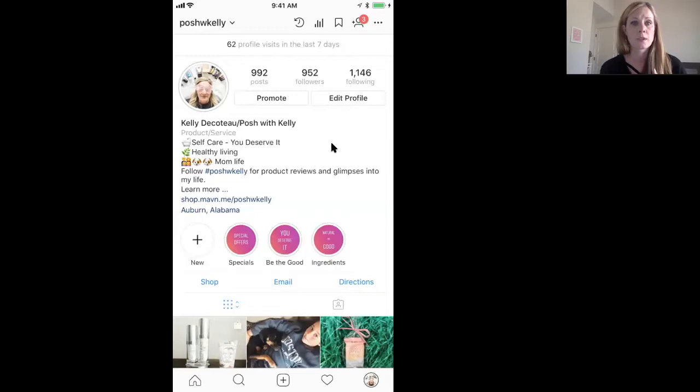You want to make your profile look attractive and noticeable. As soon as somebody finds your feed, you want them to stop, take a look, hopefully follow you, and stay. My profile has my name, my business name, self-care, healthy living, mom life, some emojis to draw the eye, and a call to follow Posh with Kelly for product reviews and glimpses into my life. There's a link that goes to where I live — a good way to find people in your area.